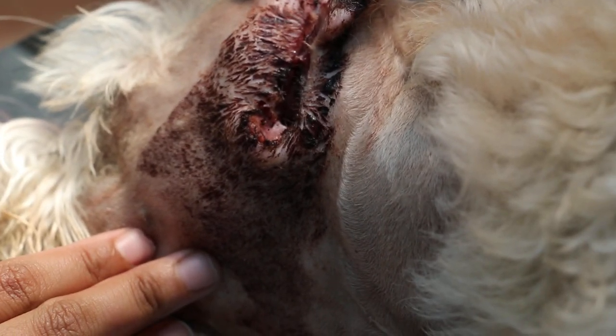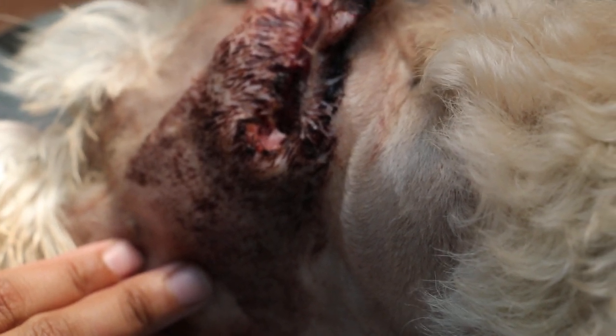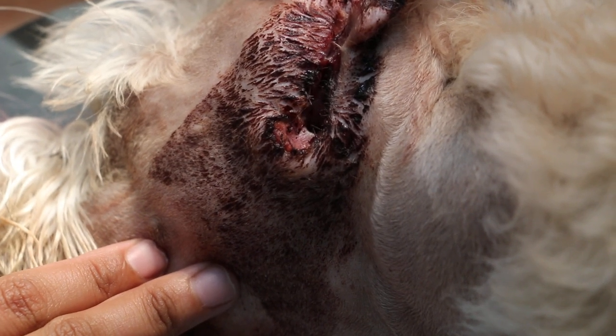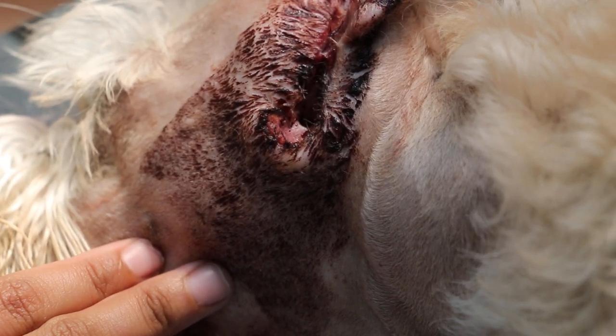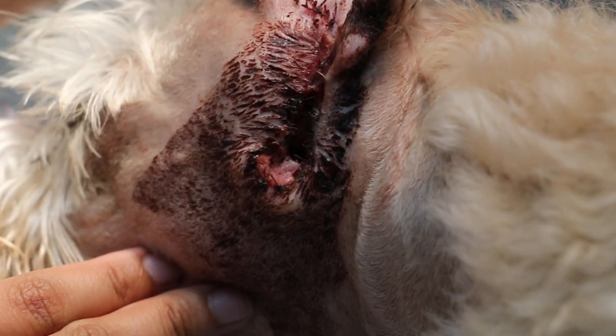Vertical ear canal ablation surgery, day 2. How many hours? Yesterday to today — more than 24. Yeah, the operation was done yesterday, so about 18 hours ago.